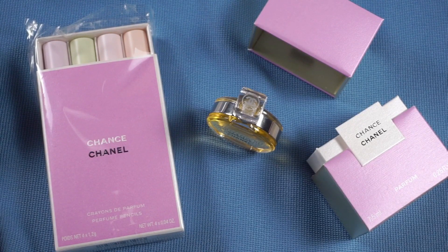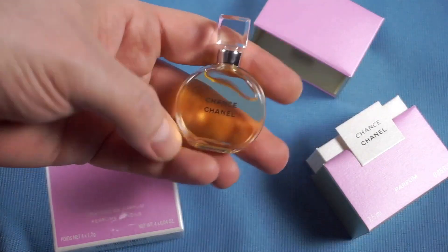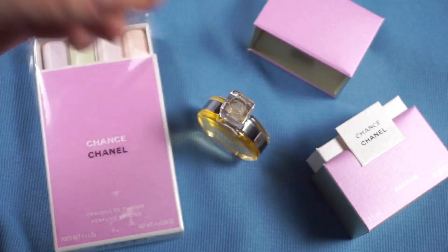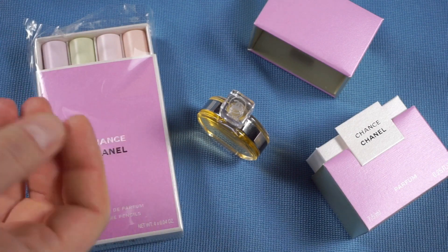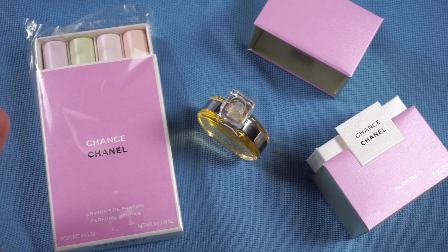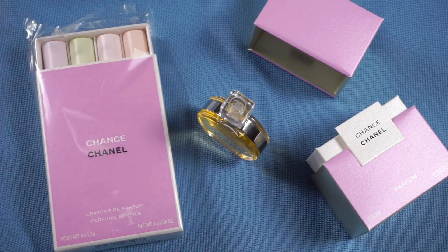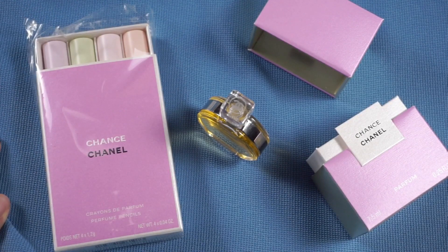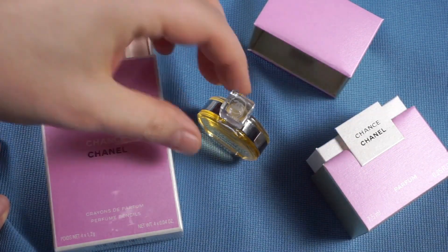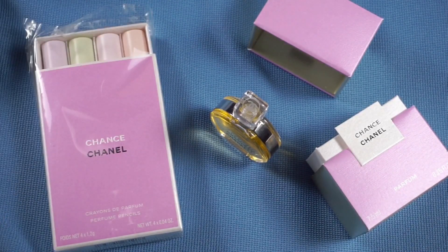Jacques Polge did a great job with this one, and perhaps it was ahead of its time. It was very successful when it came out — it was the first time Chanel brought out a round bottle instead of a square bottle. Chance does have a quintessential early-2000s vibe about it. But now that almost 20 years have passed, it's shedding its early-noughties skin and becoming timeless — at least for my nose. That's why it became so important for me to discover the pure perfume version so many years later.